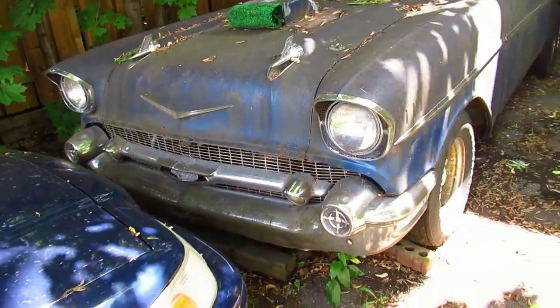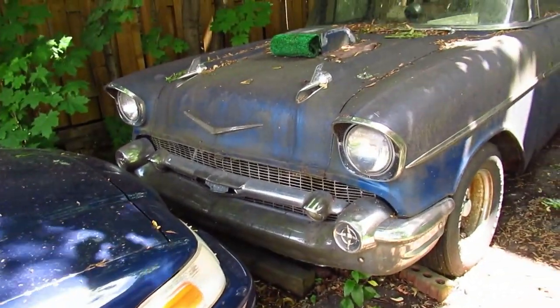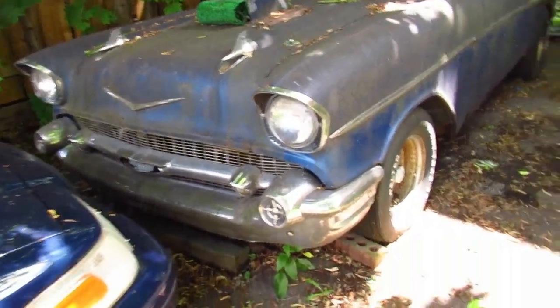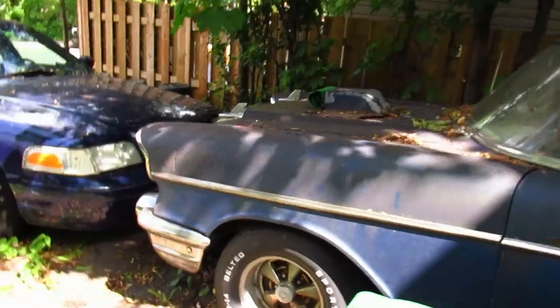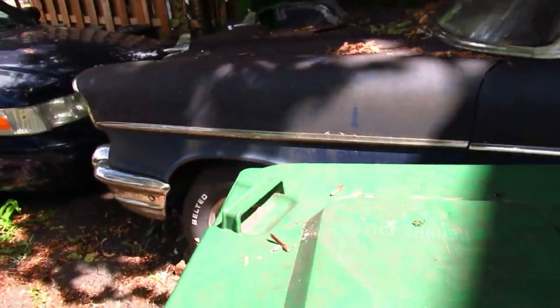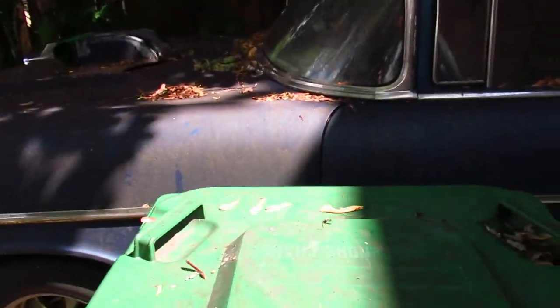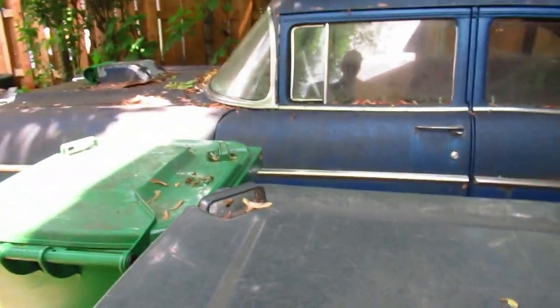Funny though — he never put the top chrome pieces back around the grill. But hey, that was the 70s and 80s style. This is a little homage to the gentleman who kept these cars for so long. Some people say they used to be beautiful and now they're rusted, but you know, whatever.